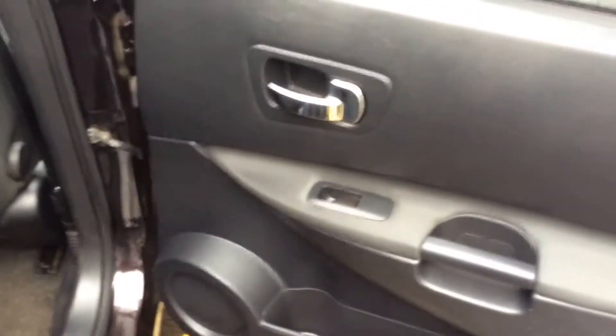Opening the door to the back of the vehicle, you can see they come with chrome finished handles, electric windows and audio speakers in both doors. And the seats are finished in black graphite cloth which you can see is in very good condition.